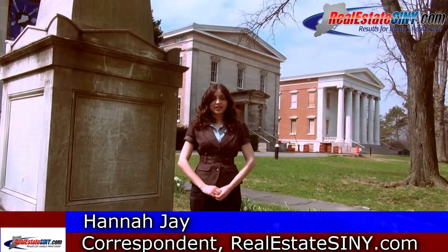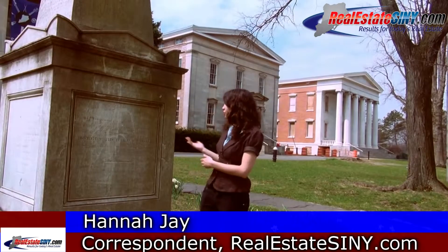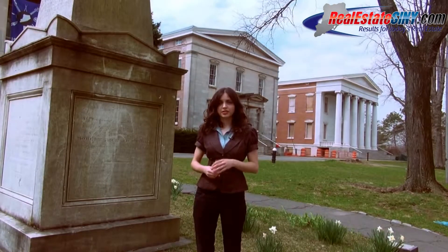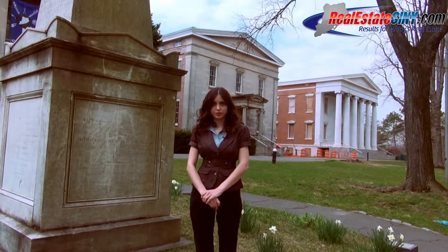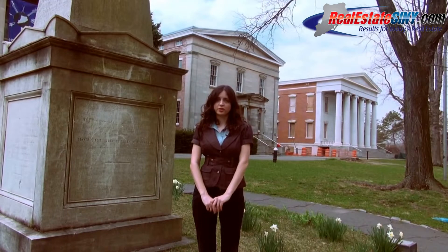Once again, this is Hannah J with realestatesiny.com. I'm here standing in front of the Robert Richard Randall vault. This is actually where the founder of Snug Harbor is buried, and this is part of a larger campus. Snug Harbor has a lot to offer, but the largest part of the Staten Island Museum will be located here and open to the public in 2014. Thank you for joining us today. Be sure to join us for the next installment in our series and come see the Staten Island Museum.